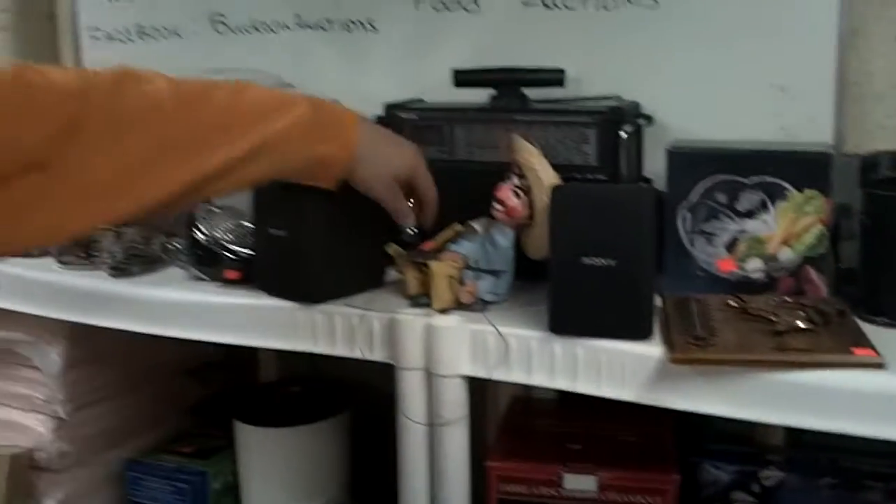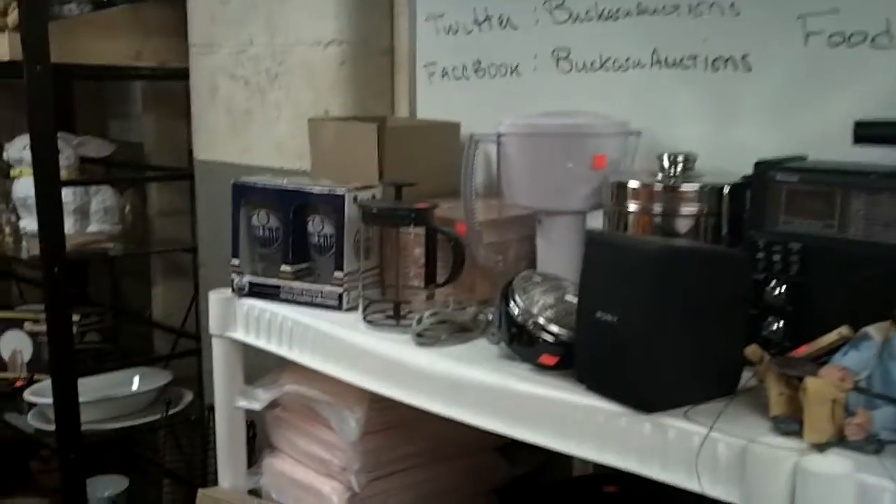We've got a shortwave radio. Speakers. Marionette — I tried that yesterday, that didn't work. So we've got poker chips. P-pads. Lord of the Rings.